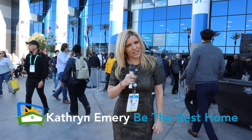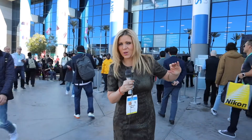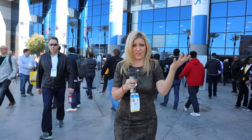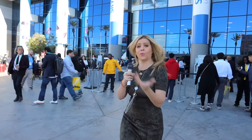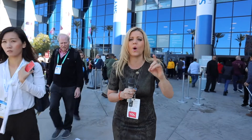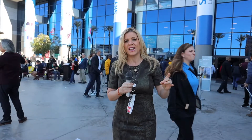Hello, Katherine Emery here, home improvement lifestyle expert. I came out to Consumer Electronics Show 2020. There are 175,000 people — in fact 5,000 of my closest friends right behind me. There are over 4,500 exhibitors and I am going to go scour the smart home section, which is only one of these massive halls, to find the coolest, newest smart home tech. So let's have fun and get started.